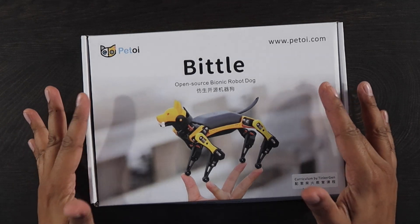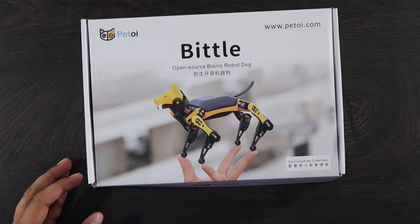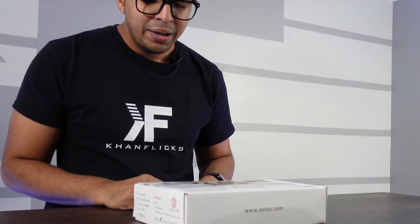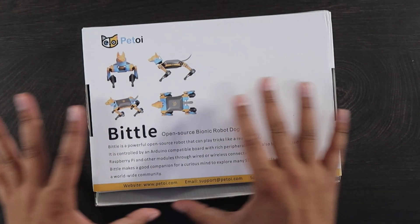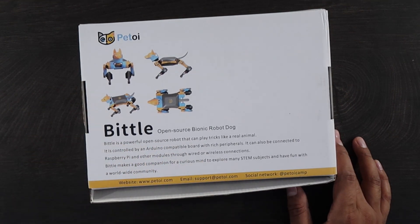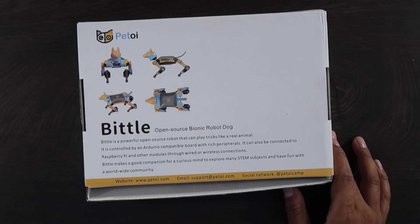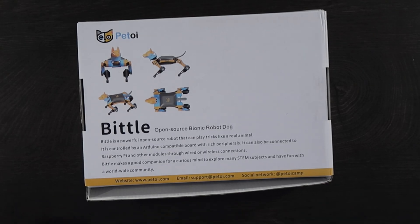All right guys, check it out. We have Biddle right over here. This is made by a company called Petoy — an open source bionic robot dog. You can actually see it balancing on someone's hand, which is really cool. It almost looks like a Boston Dynamics robot, but at a pint-sized scale. This also includes a curriculum by TinkerGen. Biddle is an open source robot that can play tricks like a real animal, and it's controlled by an Arduino-compatible board with rich peripherals. It can also be connected to Raspberry Pi and other modules through wired or wireless connections, making it great for exploring STEM subjects.